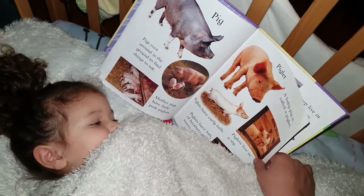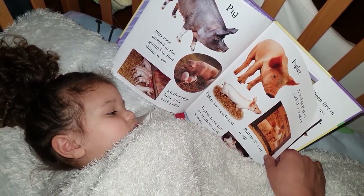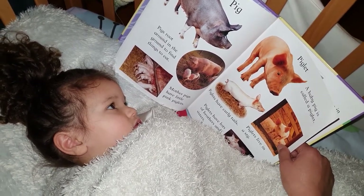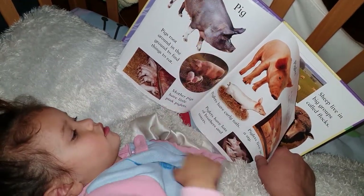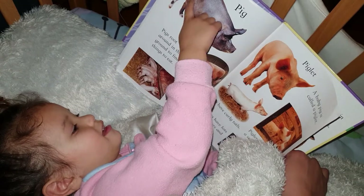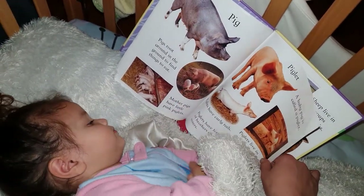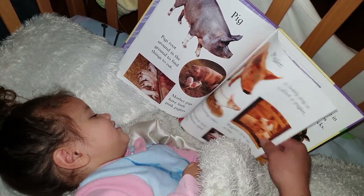So, where do pigs and piglets live? In a sty. Why? Because that's what their house is called. That's a different animal. That's a pig as well — that's a mama pig. They're drinking milk.